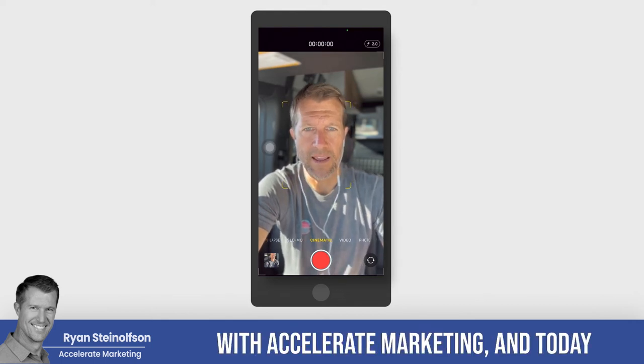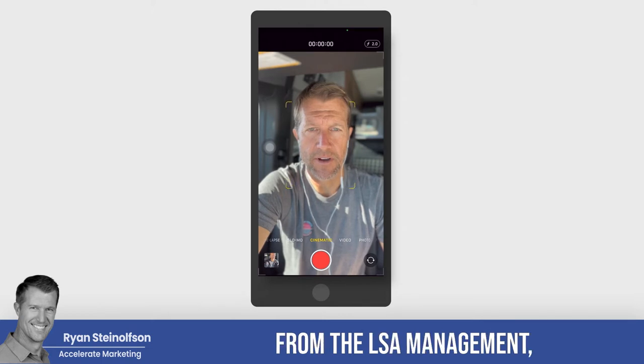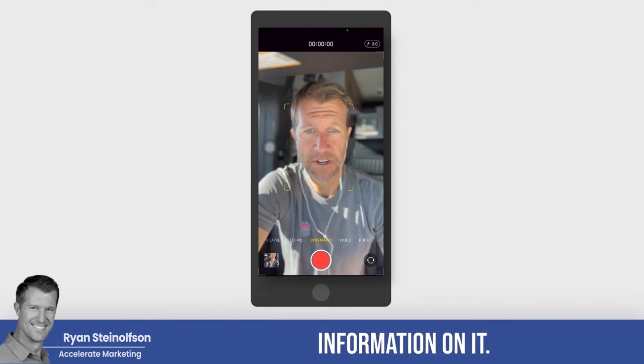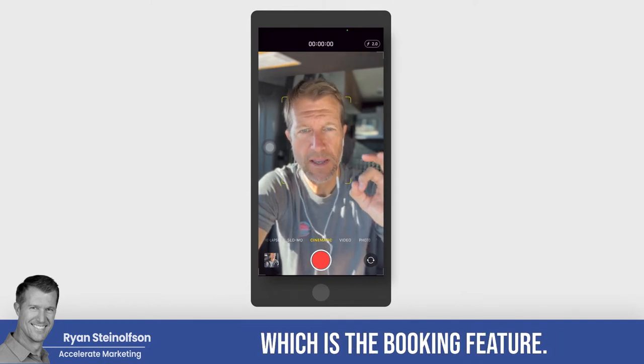Ryan Stomson here with Accelerate Marketing, and today I have a great and amazing update. We just got the newsletter in from the LSA management, and it's got some very interesting information on it. I'm going to share just one section out of there, which is the booking feature.